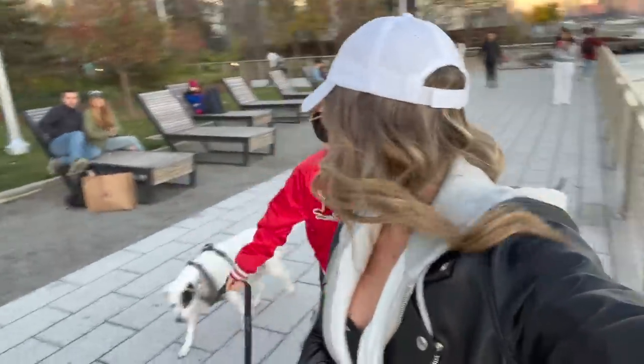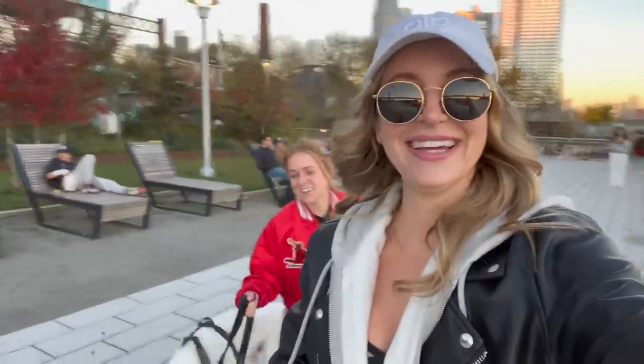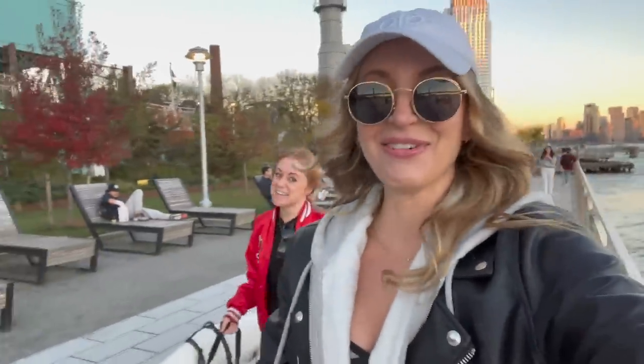Everyone was asking where Brooke is — here she is! You have no idea the amount of questions I got in the Q&A about Brooke. Are you guys okay? Yeah, we're okay — she's just busy. It's Q4 of the year, baby.